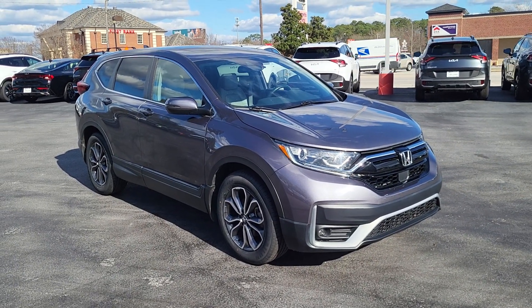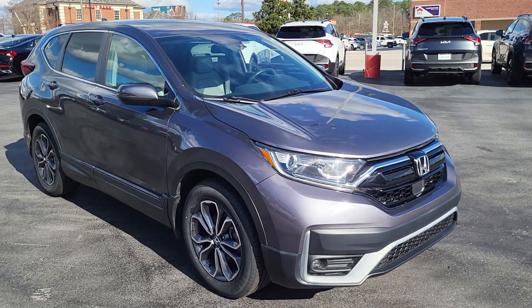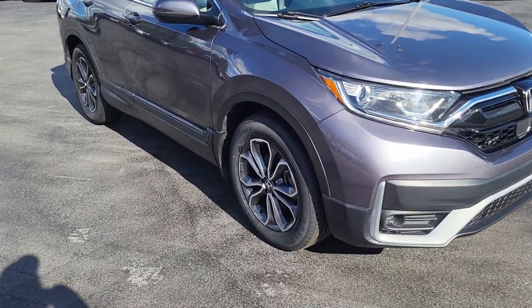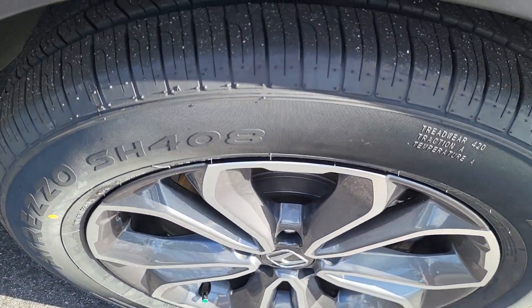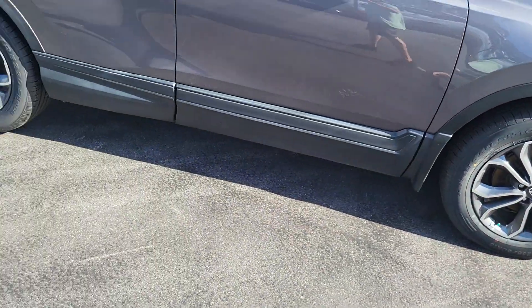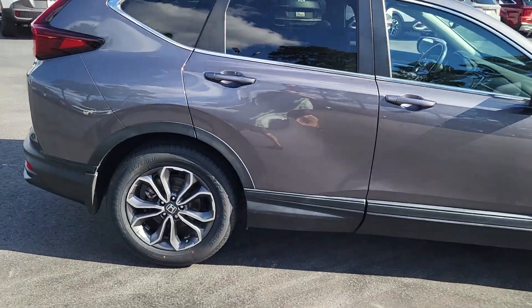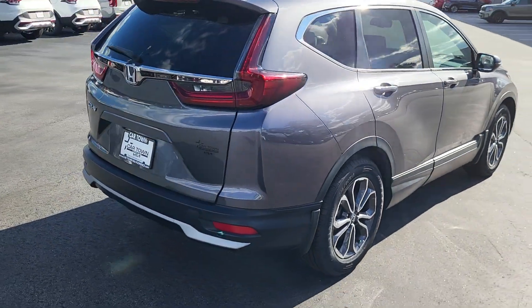Welcome to Cartown Kia Florence Used Car Inventory Video Series. Right here we have a 2021 Honda CR-V. I'm going to walk around and show you what this vehicle has to offer. It has very good tires with good tread on alloy rims, and it's a dark gray metallic four-door CR-V.